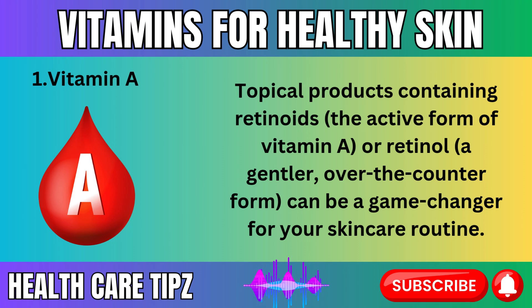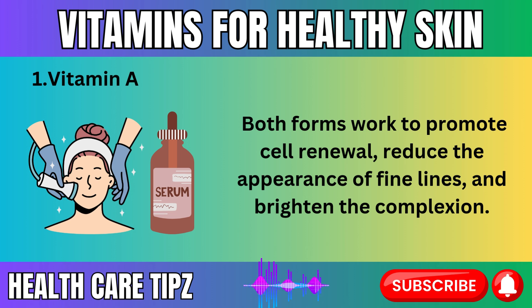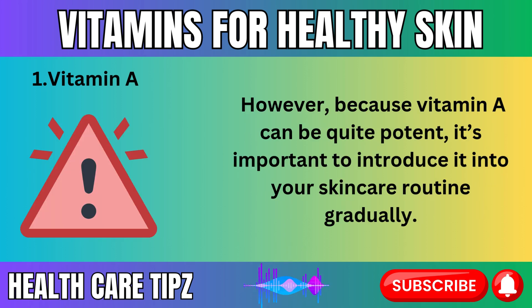Topical products containing retinoids — the active form of vitamin A — or retinol, a gentler over-the-counter form, can be a game-changer for your skincare routine. Retinoids are more potent and typically prescribed by dermatologists, while retinol is widely available in many anti-aging creams and serums. Both forms work to promote cell renewal, reduce the appearance of fine lines, and brighten the complexion.